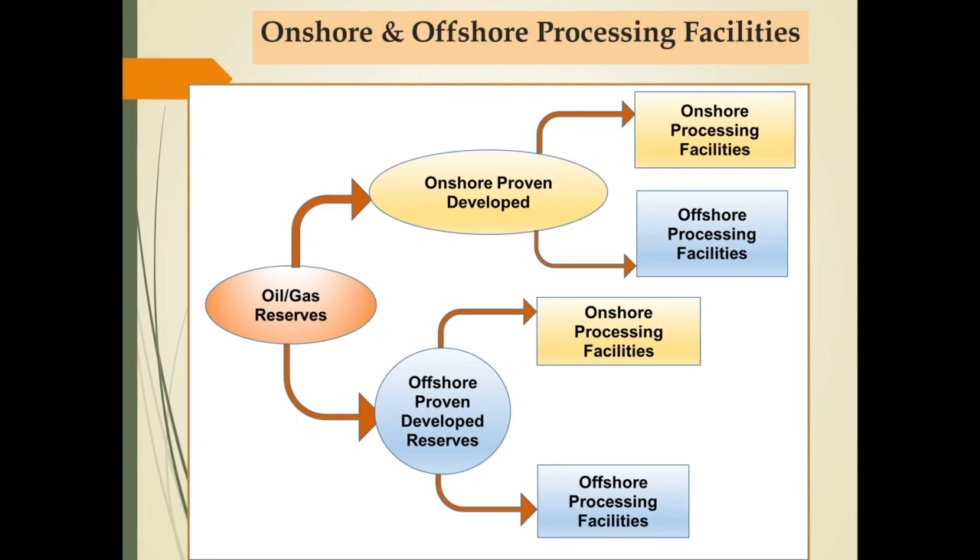Processing facility didesain dengan mempertimbangkan komposisi fluid yang akan diolah untuk mengantisipasi spesifikasi produk yang akan dihasilkan. Contohnya adalah gas processing facility untuk memproduksi sales gas. Jika gas dari well mengandung impurities CO2 dan moisture yang tinggi, maka processing facility tersebut harus dilengkapi dengan CO2 removal system dan gas dehydration unit untuk meminimalisasi CO2 dan moisture sehingga memenuhi spesifikasi dari sales gas.